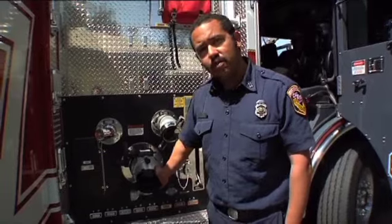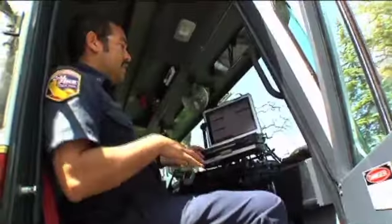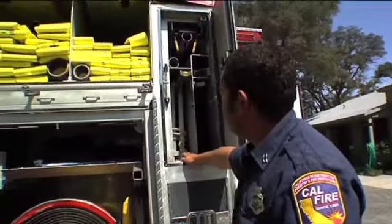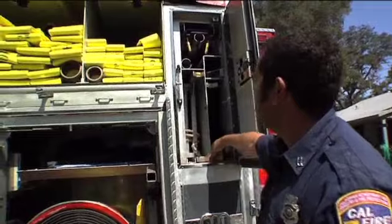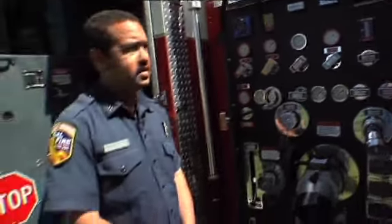This is an intake 4-inch large diameter. This is a 4-inch discharge and a 2.5-inch discharge. In the captain's seat of this engine they've mounted a mobile data computer, a 24-foot extension ladder, and a 14-foot roof ladder. This is the pump that pumps 1500 gallons per minute through various discharges. Sizes range from an inch and a half to two and a half inches, all up to four inches to supply.